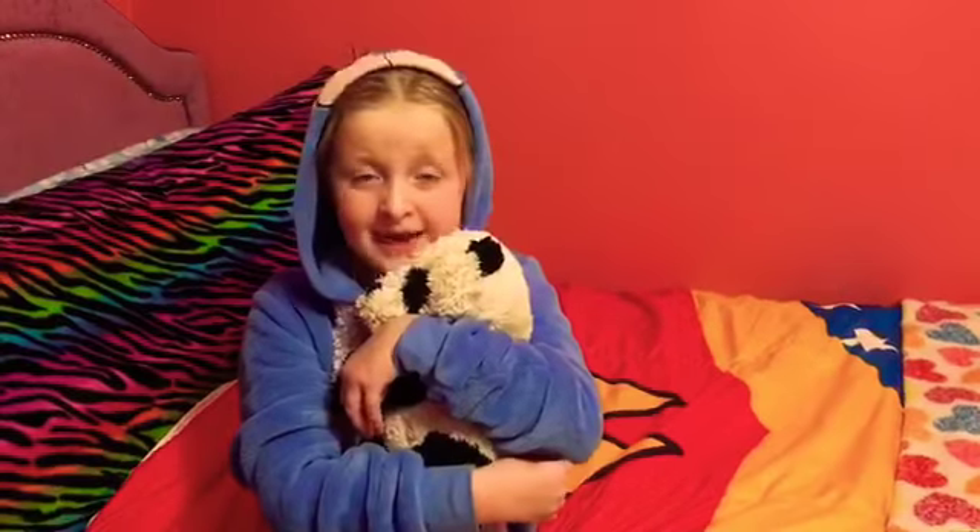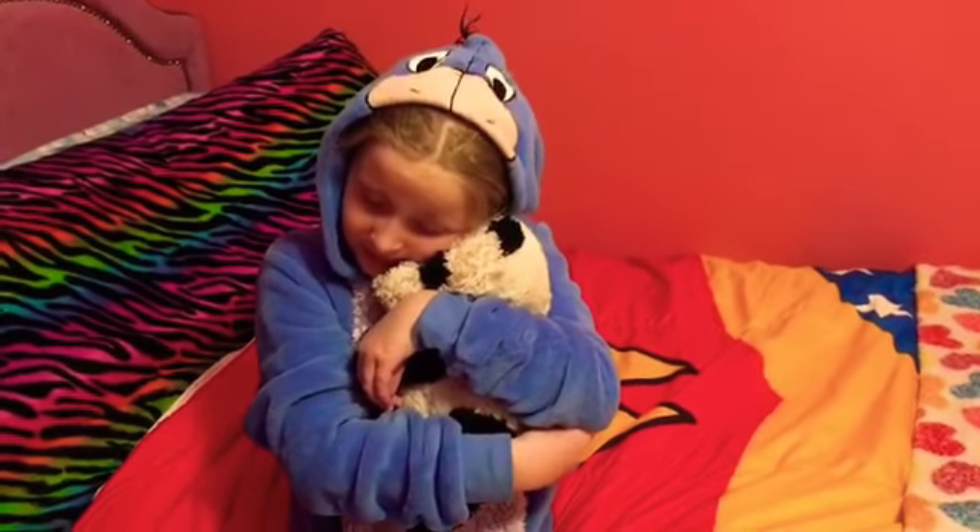This is Uni the Unicorn. This is Fortune. Here's Clover. This is Leo. This is Panda. I can't explain how much I love him.